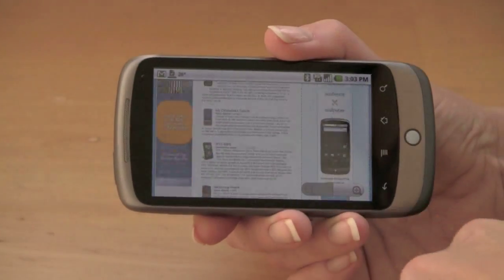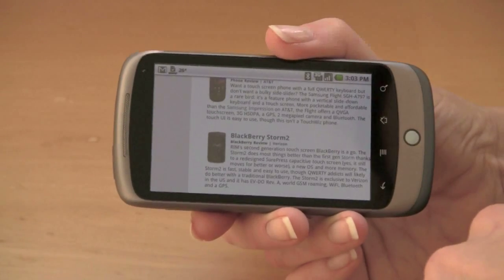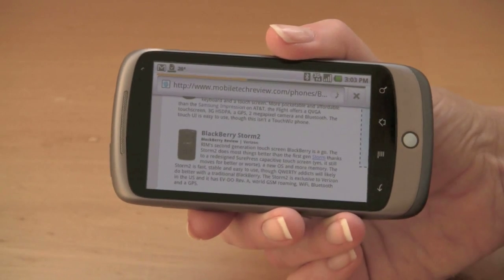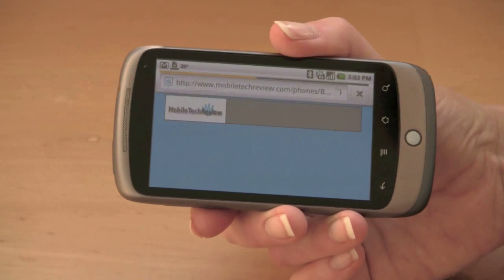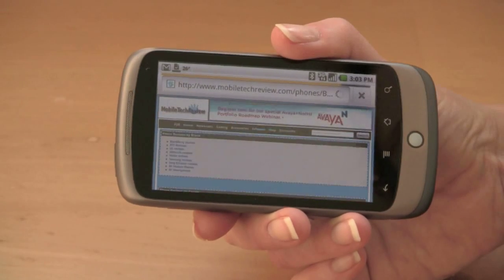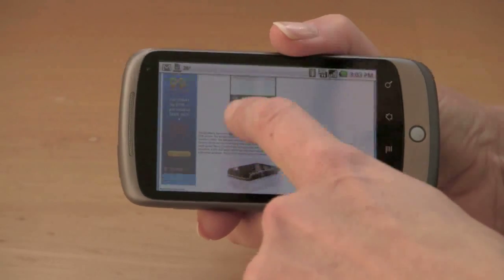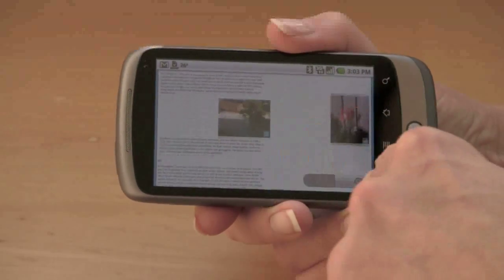Alas, there is no pinch zooming. I see fast scrolling, but if you want to zoom you use the on-screen controls. We're sure some creative folks will get pinch zooming working as a kind of hack for the phone, but so far Google isn't taking pinch zooming too seriously. We don't know if that's because of potential legal issues with Apple or who knows. The browser is very fast.